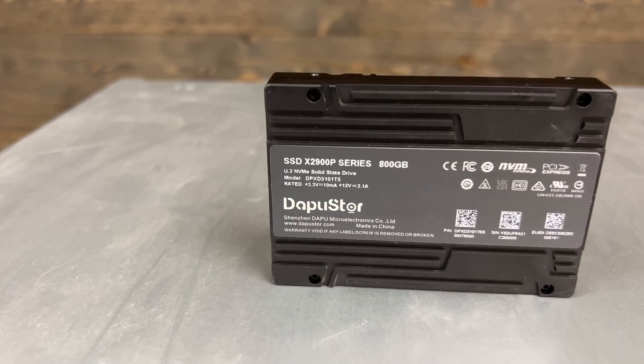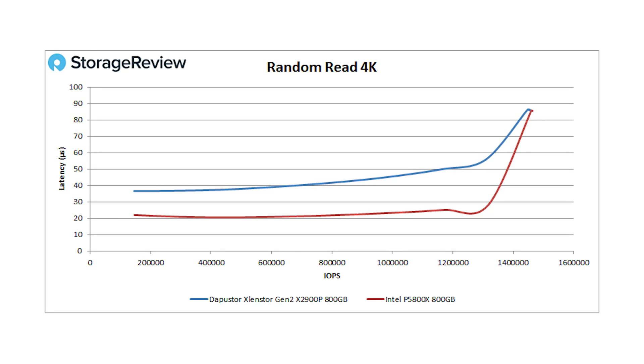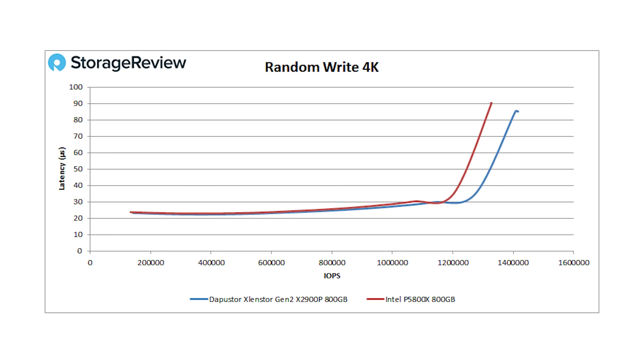We ran both drives through our normal suite of tests and got some really interesting results. Looking at our VDBench numbers starting with 4K random read, the DAPU Store hit about 1.45 million IOPS, while the P5800X showed about the same IOPS at peak but a better latency profile overall. When we switch to 4K random writes, the X2900P shows some really impressive results — it beats the Intel overall in total IOPS while maintaining the same latency profile. The DAPU Store drive saw 1.41 million IOPS at roughly 85 microseconds latency. So that random write 4K is a big win for DAPU Store.